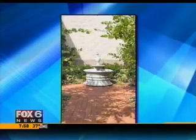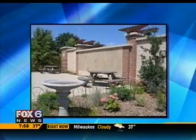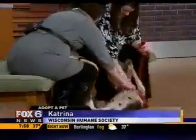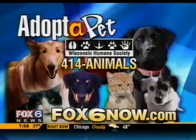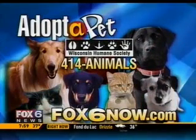It looks like such a neat spot — a lot of people who might be familiar with it might not even know. Unfortunately it happens to all of our family members including our furry ones. Katrina is making herself at home here. Visit 414animalsbox6now.com if you'd like more information. What a sweet girl.